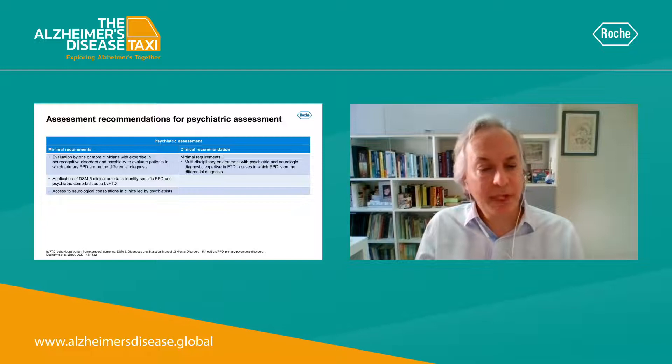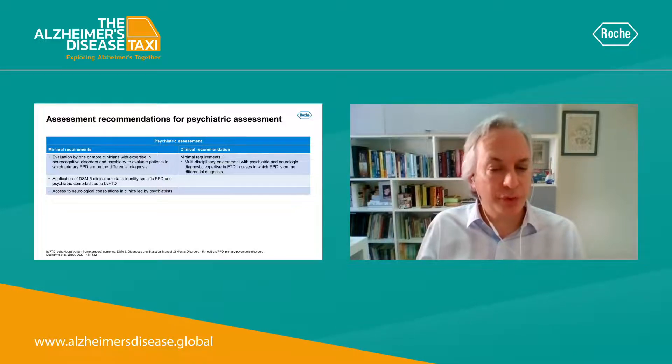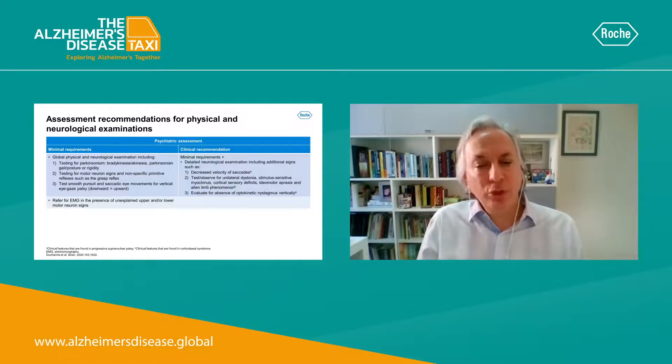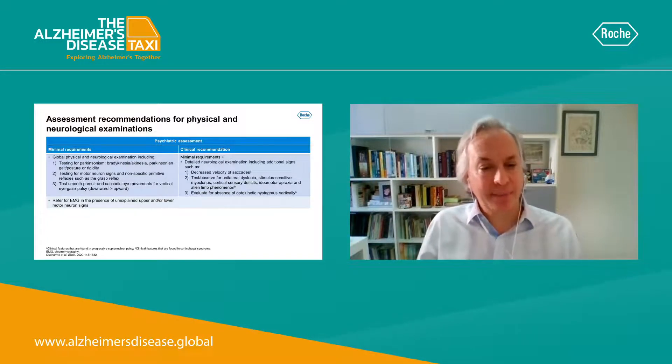These are the minimal requirements. Importantly, these patients should ideally be evaluated by a multidisciplinary team with expertise and experience in the diagnosis of neurocognitive disorders as well as psychiatric disorders.